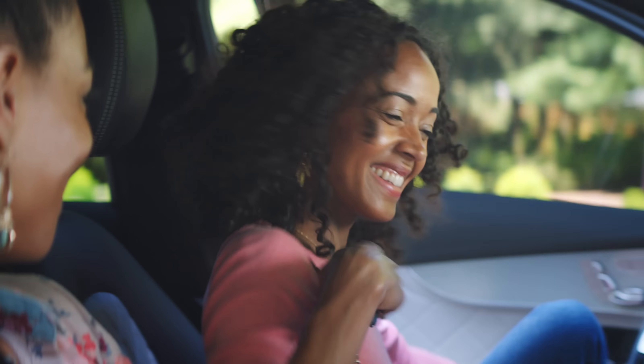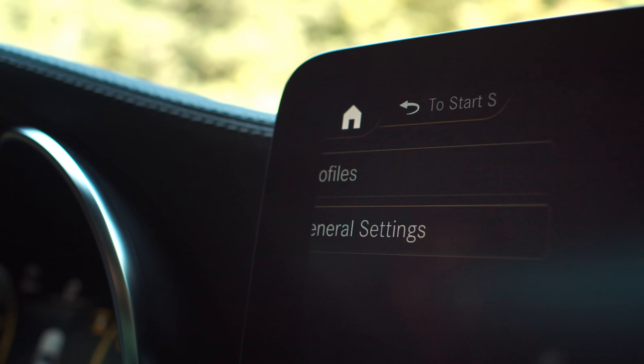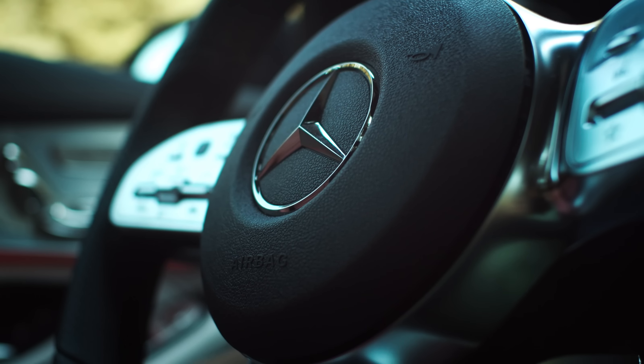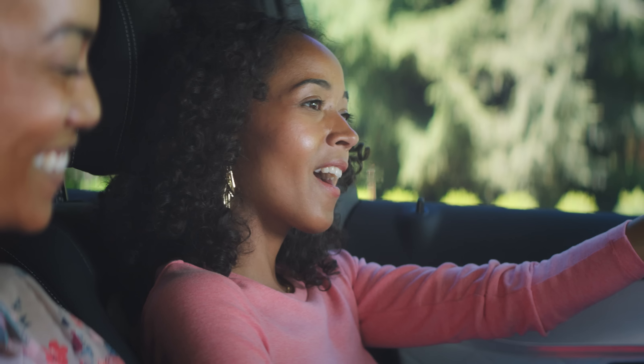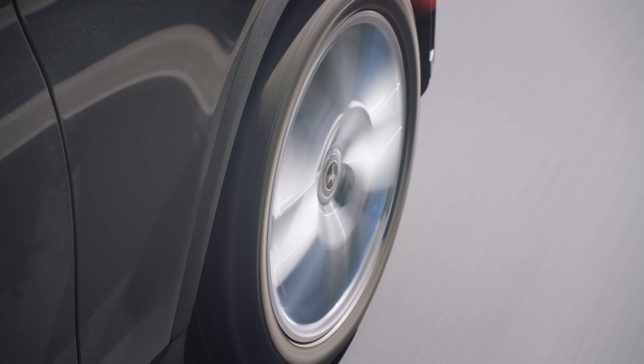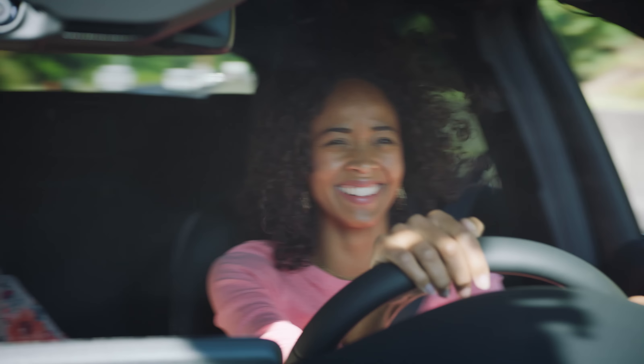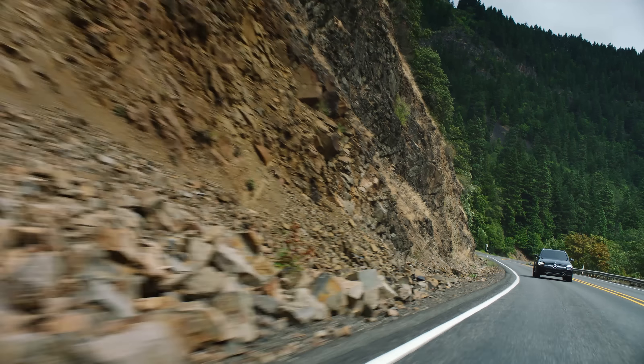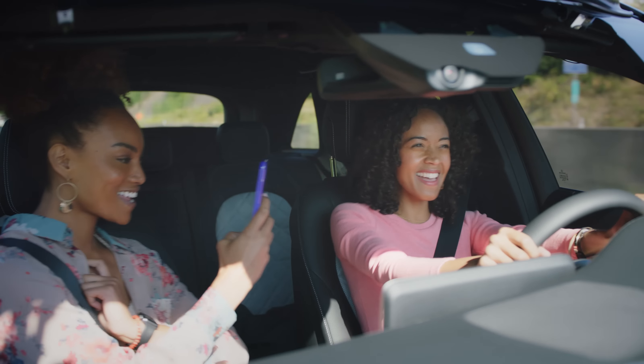And just when you thought you'd seen it all, it sees you. The GLC arranges every detail to suit the needs of its driver. Hey Mercedes. What would you like to do? All the things. But a car's ultimate purpose is to move you. And the GLC makes the most of that too — with a 2.0-liter turbocharged 255-horsepower engine and a 9-speed automatic transmission for when you just want to go. Yeah!